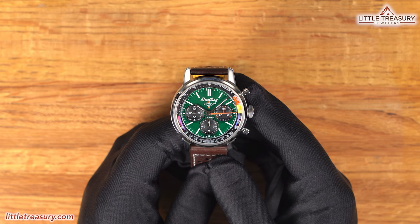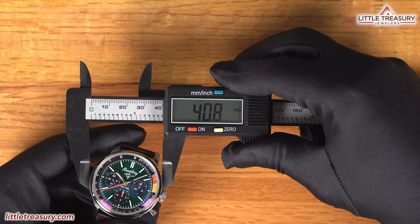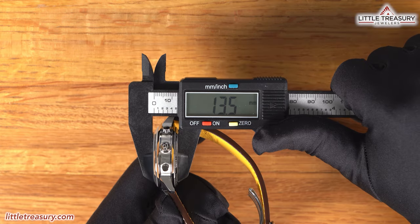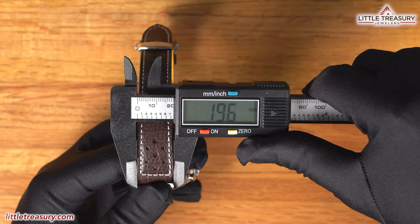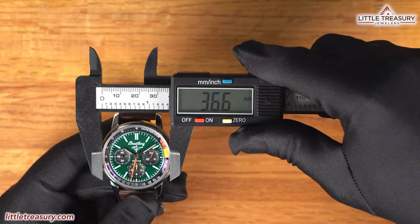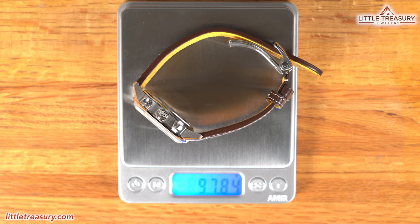The Breitling Top Time B01 Ford Mustang has a 40.8mm case width, a 13.5mm thickness, a 50.1mm lug-to-lug, a 19.6mm lug width, a 36.6mm crystal diameter, and weighs in at 97.84 grams.